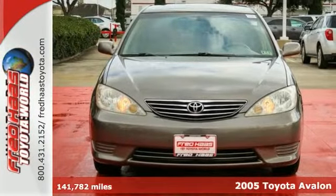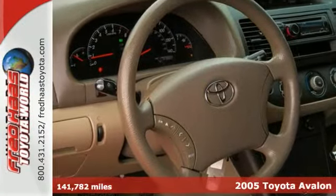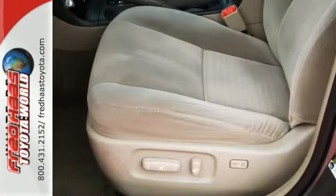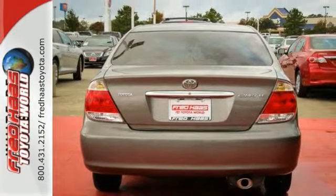This 2005 Toyota Avalon Touring has a story that can be verified with a Carfax title history report. It's had only one previous owner, is accident-free, and comes with a Carfax buy-back guarantee. You don't see deals like this every day.